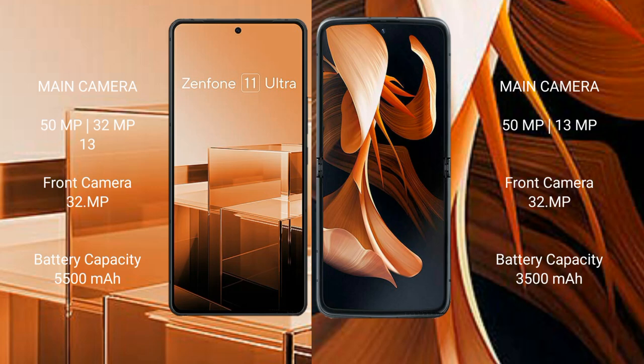Asus Zenfone 11 Ultra features a triple rear camera setup: 50 megapixel plus 32 megapixel plus 13 megapixel, with a 32 megapixel front camera. Motorola Razr features a dual rear camera setup: 50 megapixel plus 13 megapixel, with a 32 megapixel front camera.